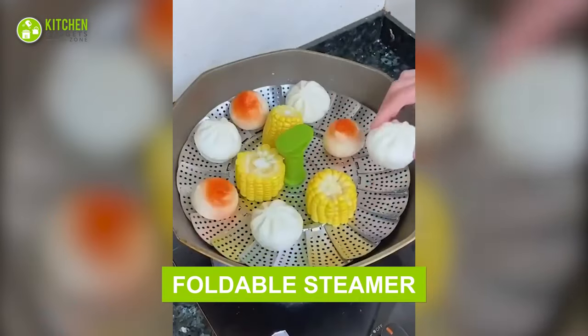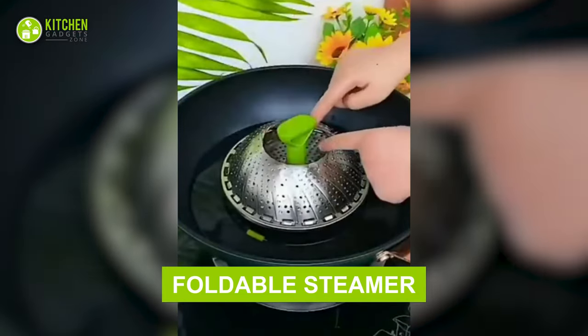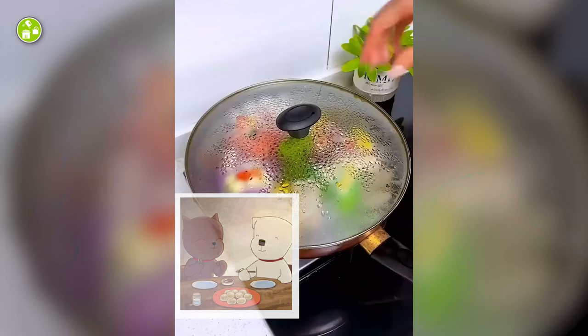Make the tastiest dumplings and steam buns with this foldable steamer. It's a stainless steel steaming tool that opens up like a flower to accommodate buns or eggs easily. Better be ready to share some yummy dumplings with friends.